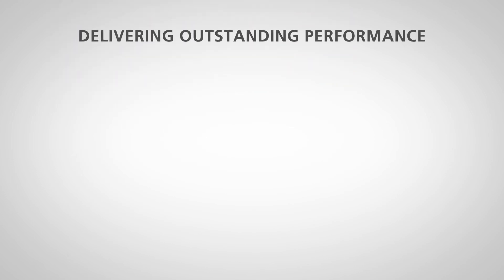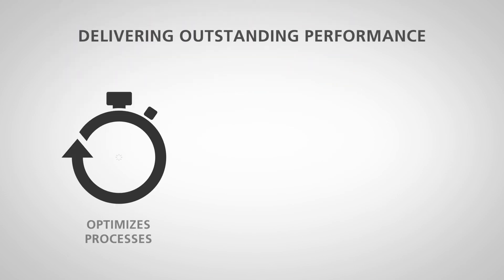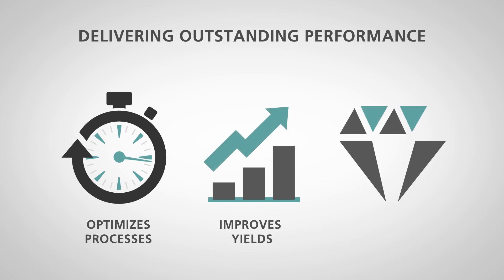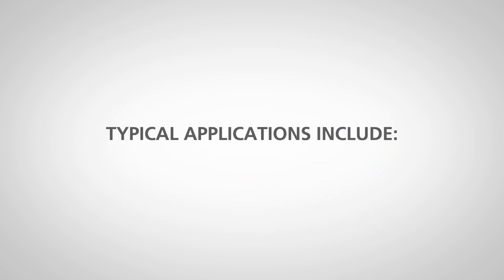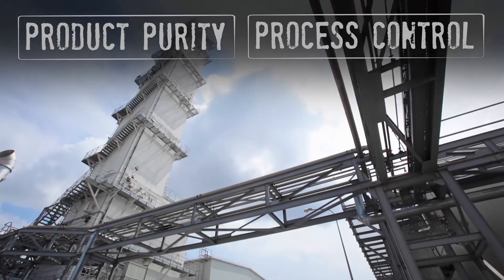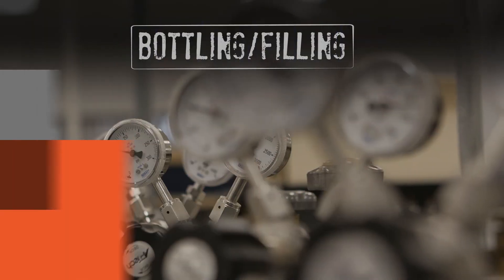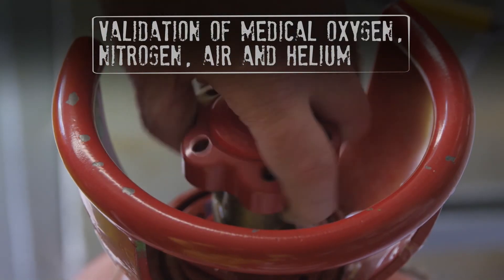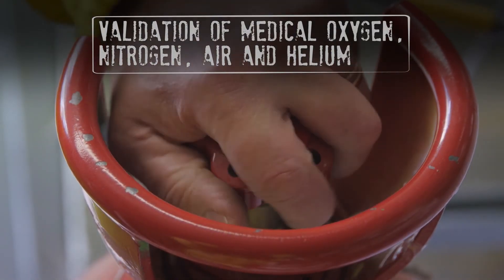Delivering an outstanding performance that optimizes processes, improves product yields, and ensures high product quality. Typical applications include product purity and process control at air separation plants, bottling and filling plant applications, and validation of medical oxygen, nitrogen, air, and helium.